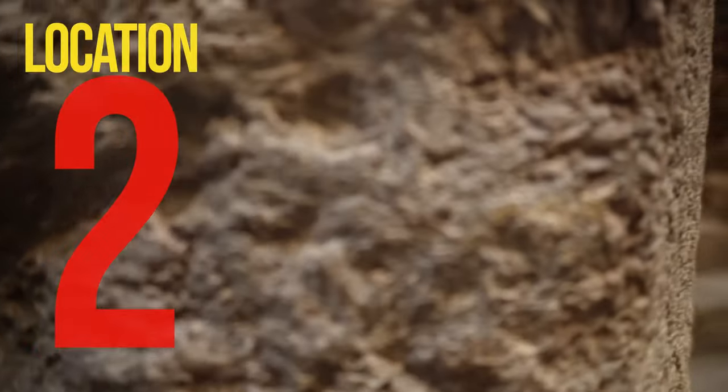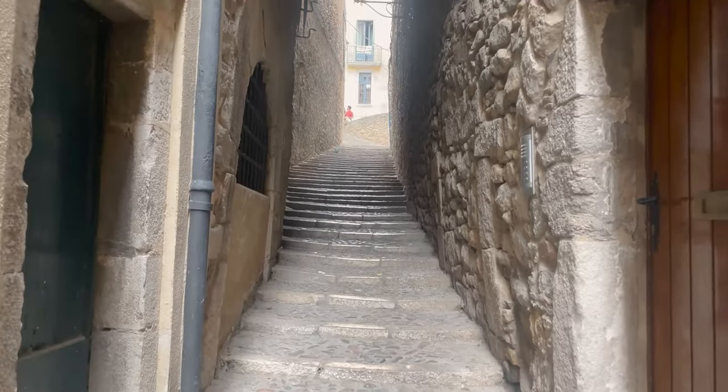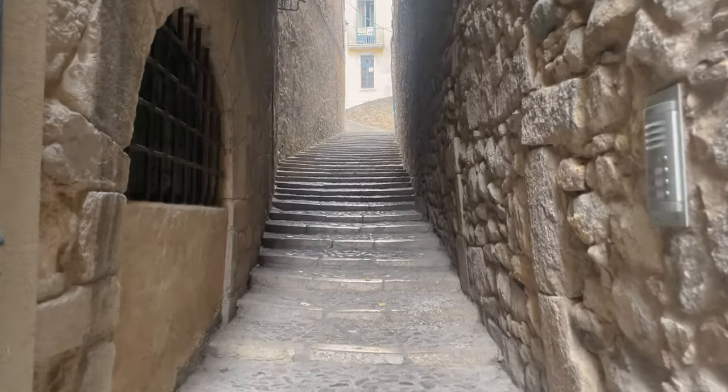Location number two. This is a staircase in Braavos where Arya has been chased by the Waif.